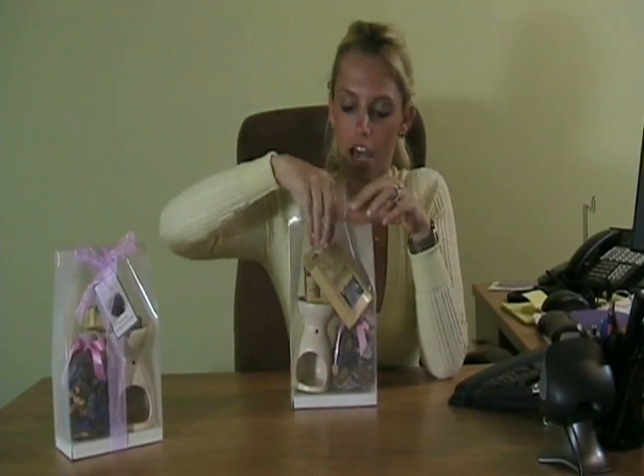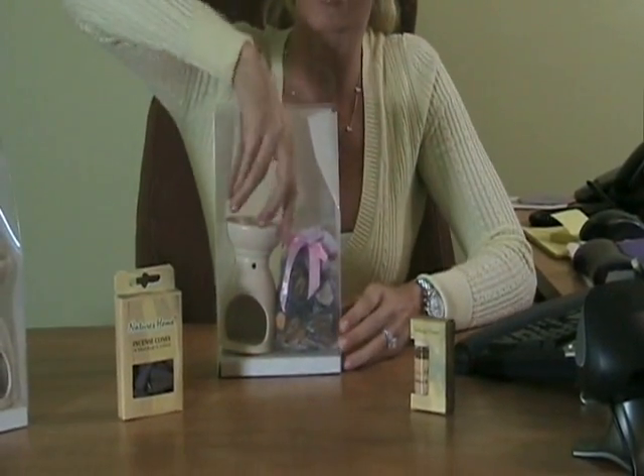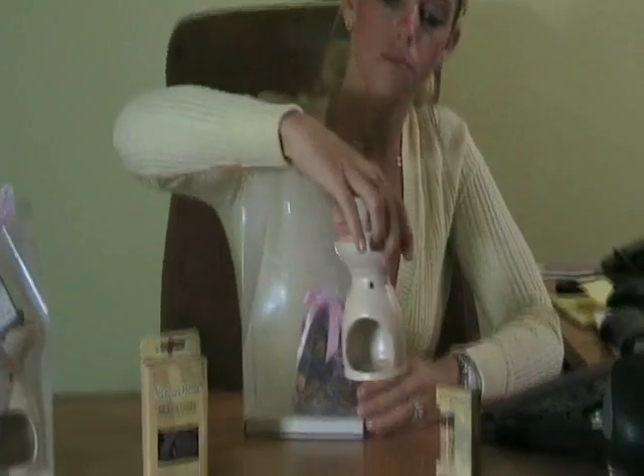Let me show you what's inside this potpourri set. We have the incense cones to burn, which makes your house smell amazing. You have the oil that you can burn in your ceramic pot holder,